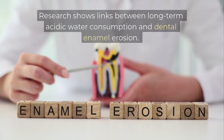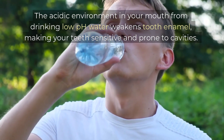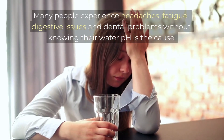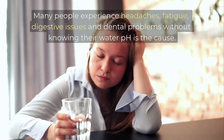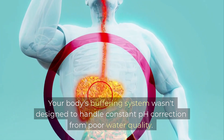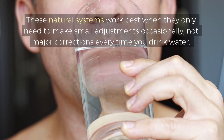Research shows links between long-term acidic water consumption and dental enamel erosion. The acidic environment in your mouth from drinking low pH water weakens tooth enamel, making your teeth sensitive and prone to cavities. Many people experience headaches, fatigue, digestive issues and dental problems without knowing their water pH is the cause. Your body's buffering system wasn't designed to handle constant pH correction — these natural systems work best when they only need to make small adjustments occasionally, not major corrections every time you drink water.